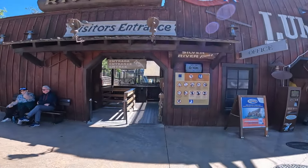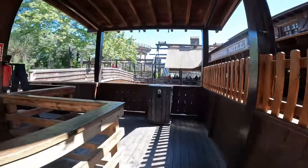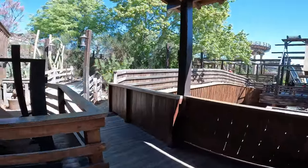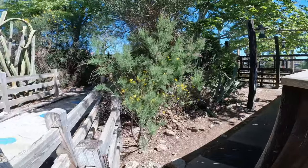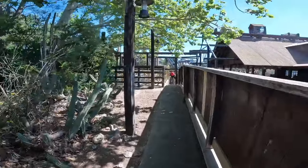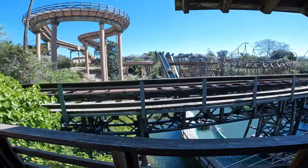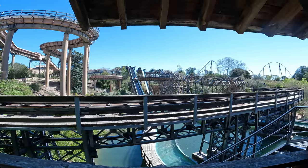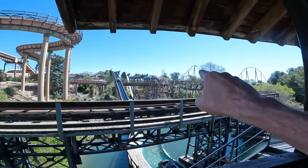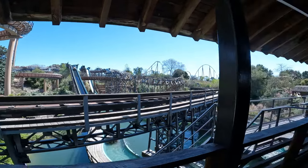It's getting a bit warm now and it's a 10 minute wait for the log flume — let's do it. And I trip myself up as I enter the queue line — you always get world class content here on Loop Theme Park Adventures. You can see where the mine train interacts — the track comes that close. And it was that bend up there, that drop was pretty fierce.